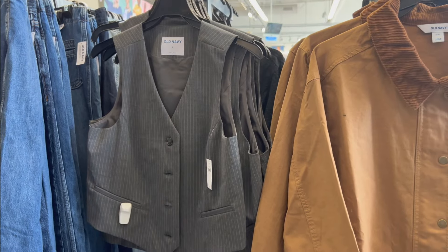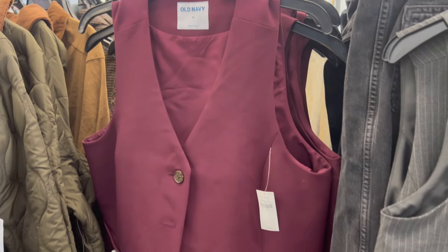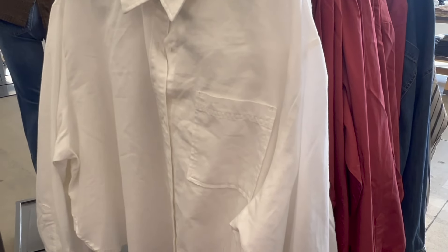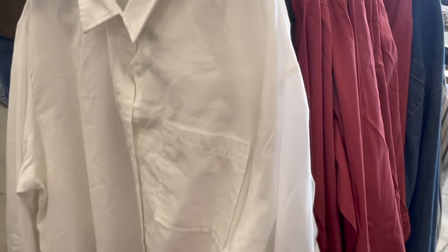Y'all know vests are in season and they have this really nice pinstripe one. They also have it in a wine color — how freaking cute. These are cropped, but I knew I had to try this one on for sure.